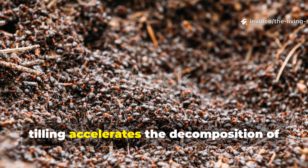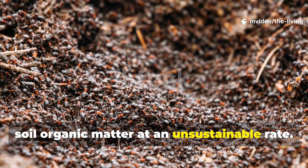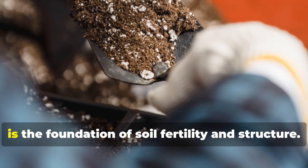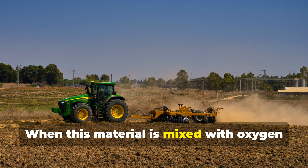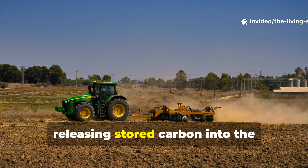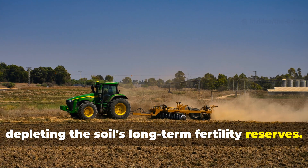Perhaps most critically, tilling accelerates the decomposition of soil organic matter at an unsustainable rate. Organic matter, especially stable humus, is the foundation of soil fertility and structure. When this material is mixed with oxygen through tillage, it burns up rapidly, releasing stored carbon into the atmosphere and depleting the soil's long-term fertility reserves.